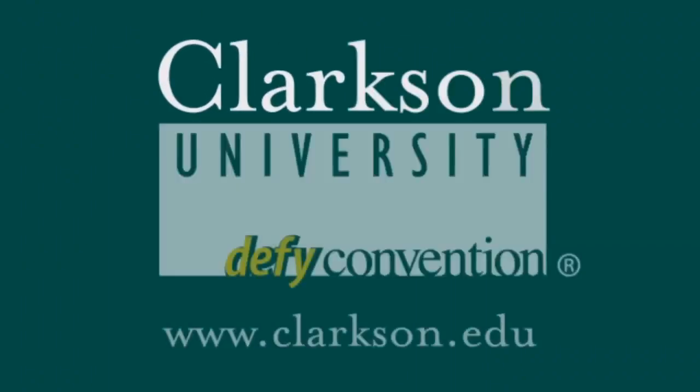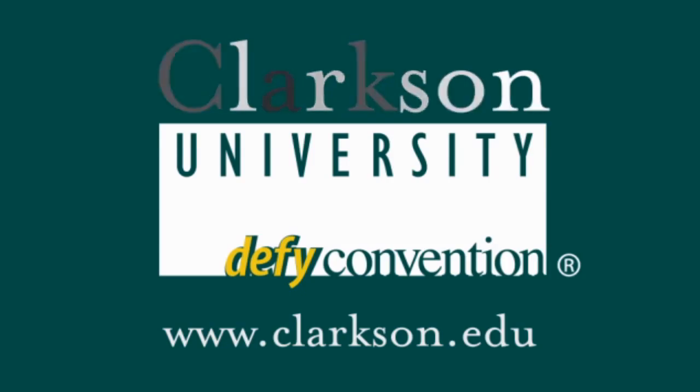Welcome to Clarkson! Happy birthday to Clarkson! Hi, my name is Rachel Boswick. I'm in my second year of the physical therapy program at Clarkson University.